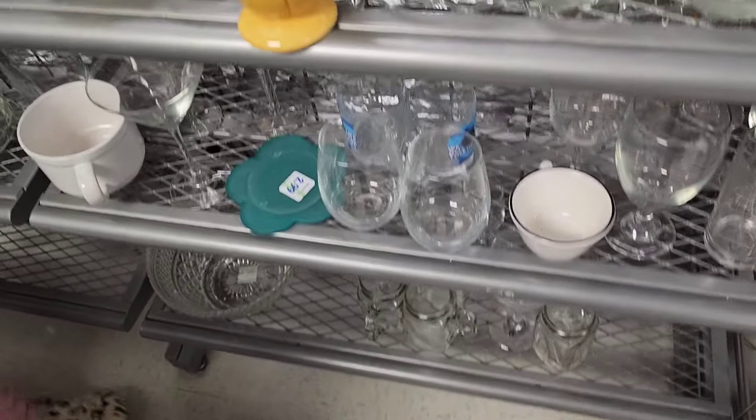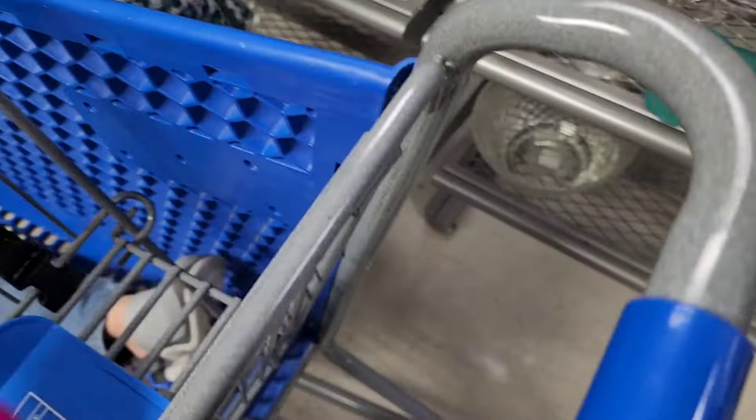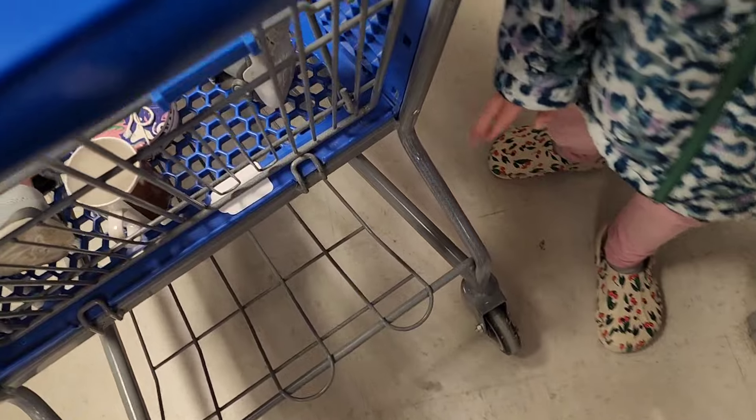I don't see any other mugs that I can't live without. I do like the pink though. I'm trying to scoot out of the way — there was somebody wanting to look where I was, so I was just moving.